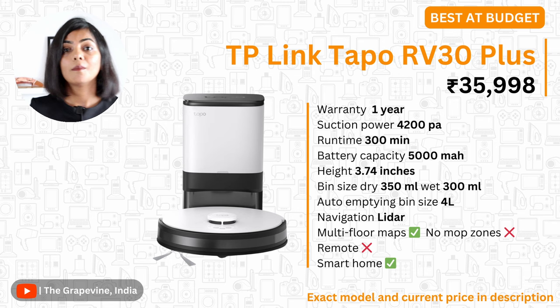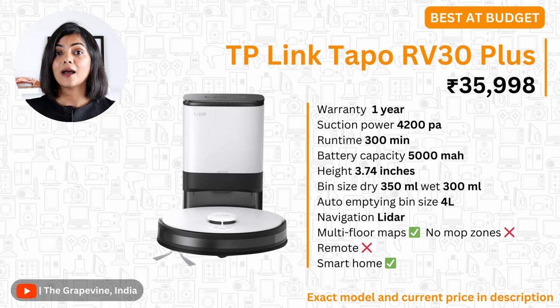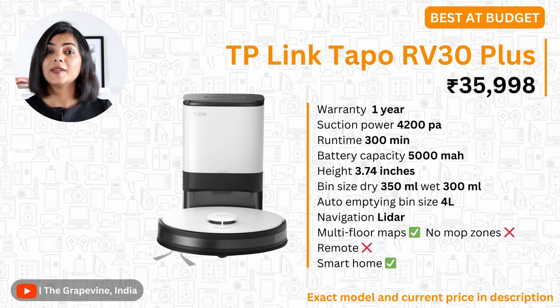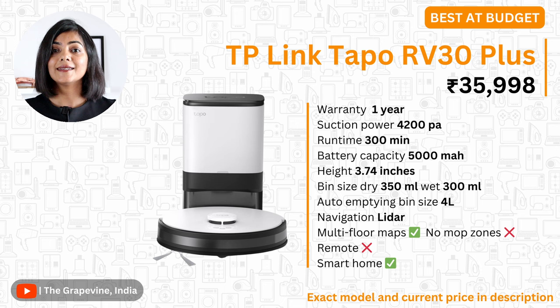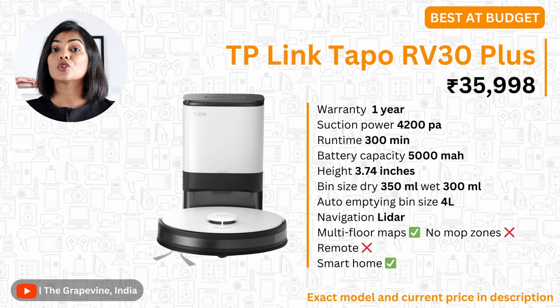Now let's come to the category of robot vacuums with an auto-emptying dock. I have three recommendations, all brand new from the ones I recommended earlier this year, as there are many more models in the market now. My top recommendation is the TP-Link model. This brand, traditionally known for Wi-Fi routers and switches, now makes a range of smart home devices. This robot vacuum is available at about 40,000 rupees and has the best specifications in this category: 4200 PA suction power, a 5000 mAh battery with a 300-minute runtime, and a 4-litre disposable bag that needs replacement only once every 60 to 75 days. The only thing lacking is a no-mop zone feature. Overall, one of the best value-for-money options in this segment.